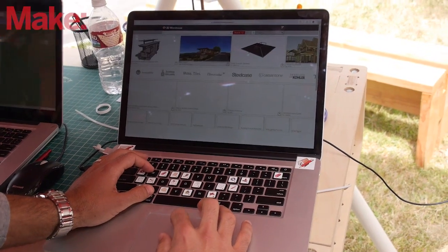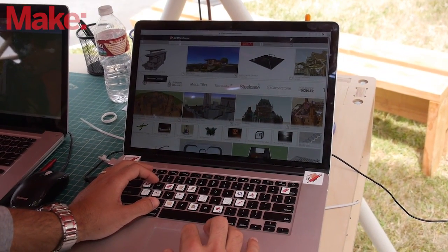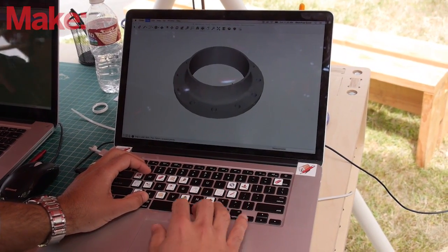Folks also have that option if they go to any models that they've uploaded to 3D Warehouse previously — there's an edit button that they can click, which would then give them access to that same checkbox.